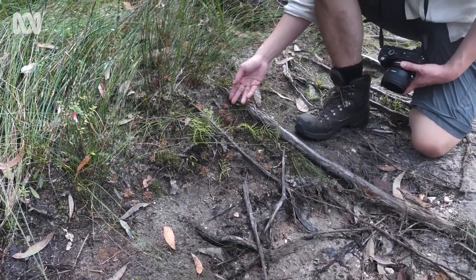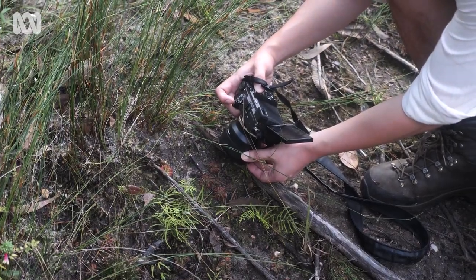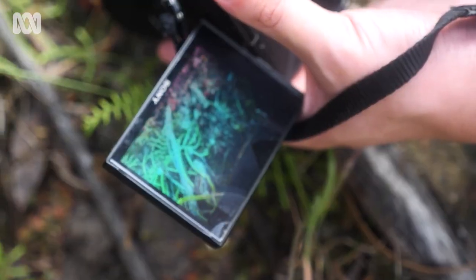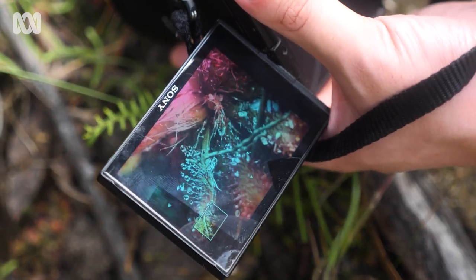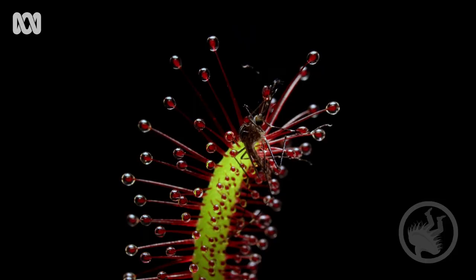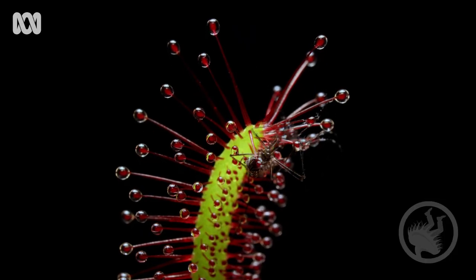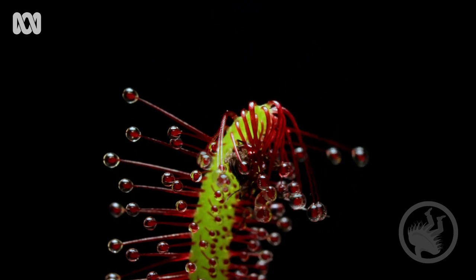I found more of these spoon-leaved sundews just growing by the side of the trail. These sundews really like damp sand, so you find them in heathlands, in seepages, and maybe next to creeks. Even when you do spot them, it's impossible to see the plants in action — that's where Boaz comes in. He's dedicated his life to capturing the beauty of Australia's carnivorous plants.